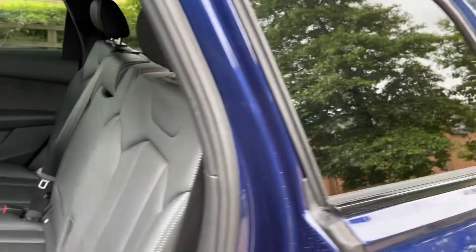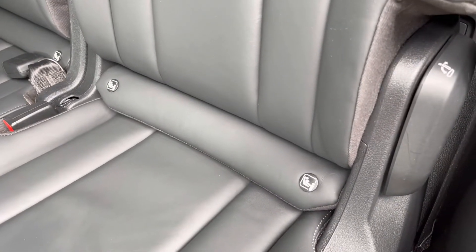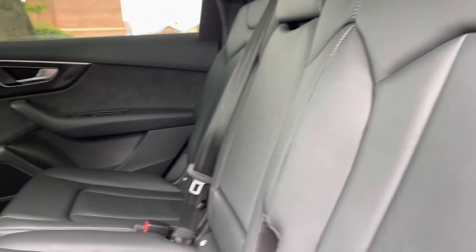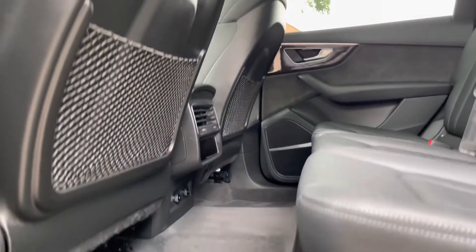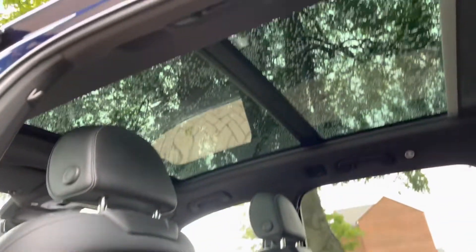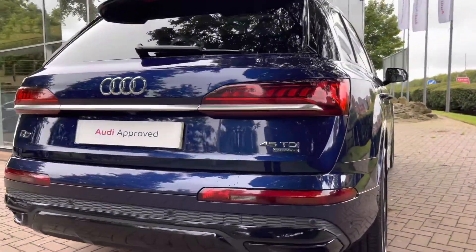The seats themselves are the gorgeous Valcona leather which do come with isofix points as standard, ensuring those car seats are securely fastened. In the centre there's a pull-down armrest for added comfort. Passengers at the rear also have the ability to charge electronic devices as we have two 12-volt plug sockets and can also control the temperature. As you can see, this car is really spacious — check out that leg room. Just above us we do have the panoramic sunroof allowing plenty of daylight into the vehicle. This Audi Q7 is diesel automatic and it's done just under 18,000 miles.